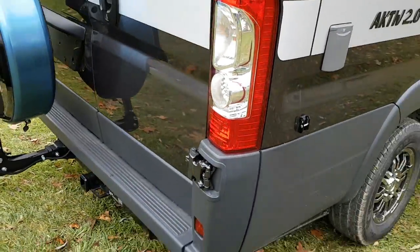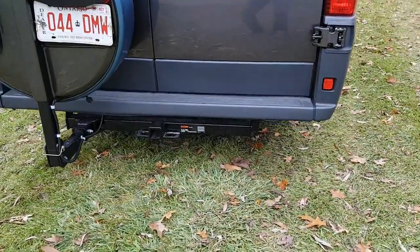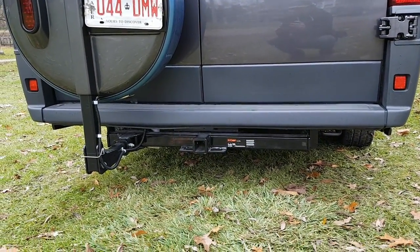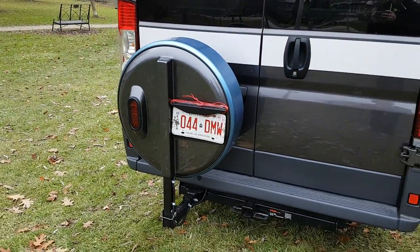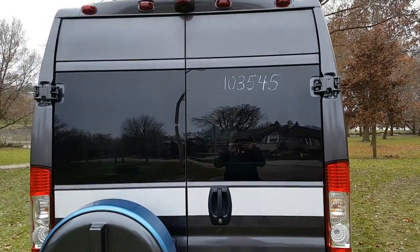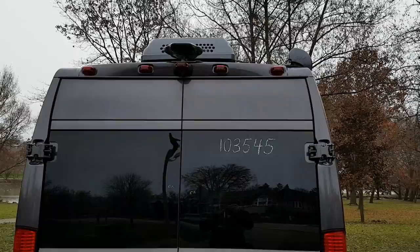If you go to the rear of the coach, you have a receiver so you can tow with this unit — you can tow up to 3,500 pounds. There's a spare tire that will fold down so you can open up both the back doors. At the top of the coach you have a digital TV antenna with a backup camera.